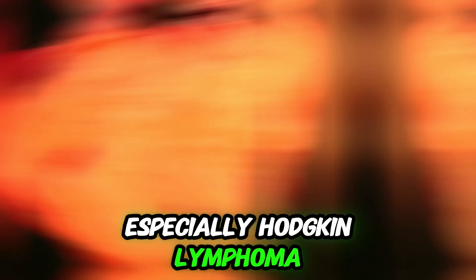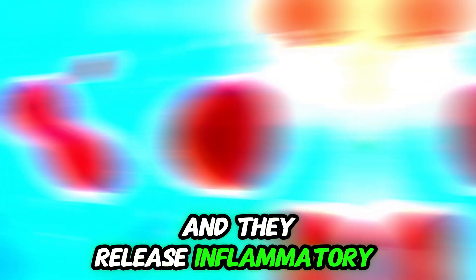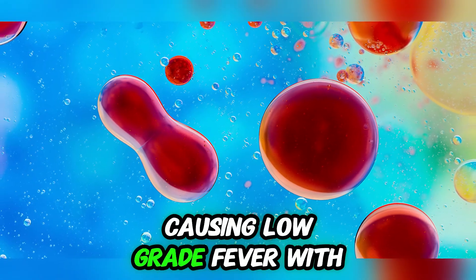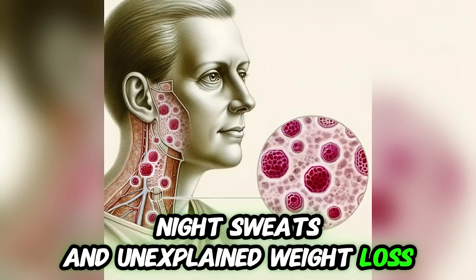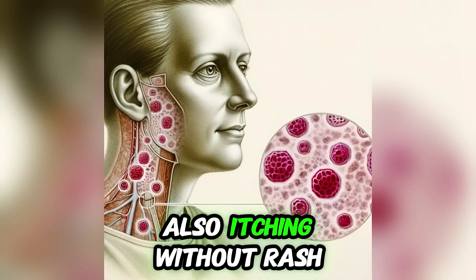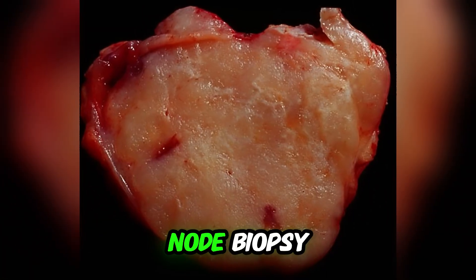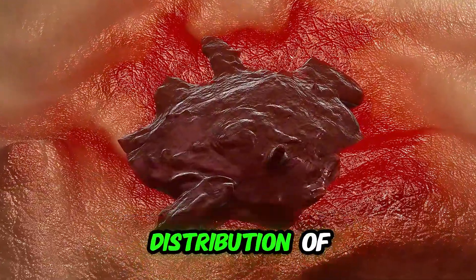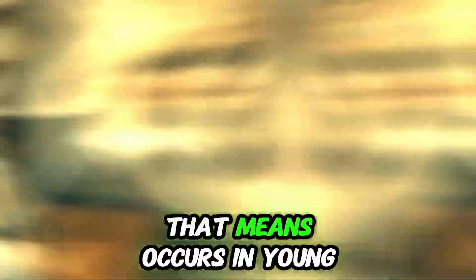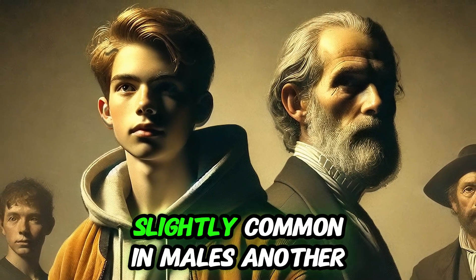The sixth most common cause is early-stage malignancy, especially Hodgkin lymphoma, which is the malignant transformation of lymphocytes. They release inflammatory cytokines, causing low-grade fever with painless lymphadenopathy, night sweats, and unexplained weight loss — a combination called B symptoms — also itching without rash. The gold standard of diagnosis is lymph node biopsy showing Reed-Sternberg cells. If treated promptly in early stages, cure rate is high. Hodgkin lymphoma has a bimodal age distribution, occurring before age 35 or after 55, and is slightly more common in males.